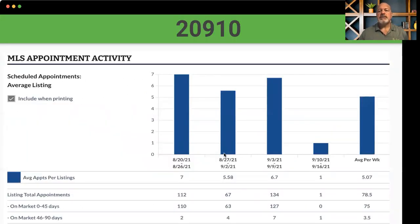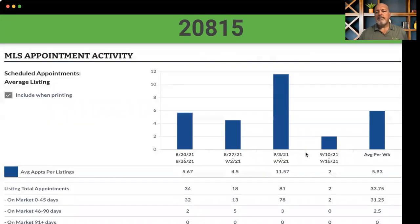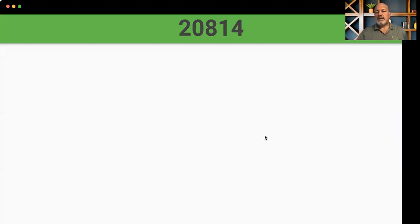Look at the number of showings in downtown Silver Spring. For the week of the 10th through the 16th, you had an average of one showing per listing — three plus bedrooms, two plus baths, $419K to $999K. You go over to Forest Glen Wheaton, average of one showing. Look at the numbers as I skip from slide to slide — the average per week shrinks. There's Chevy Chase showing two listings there.